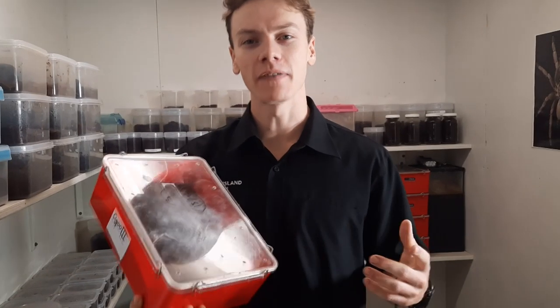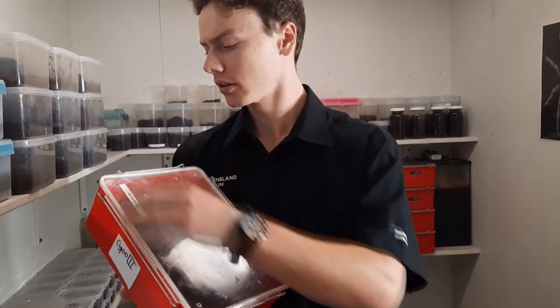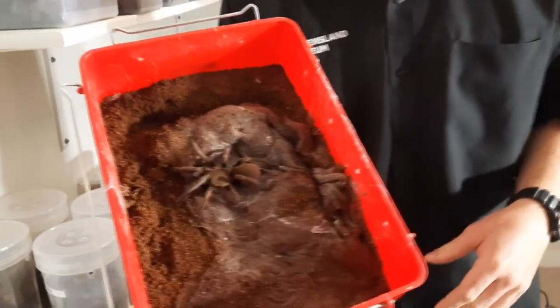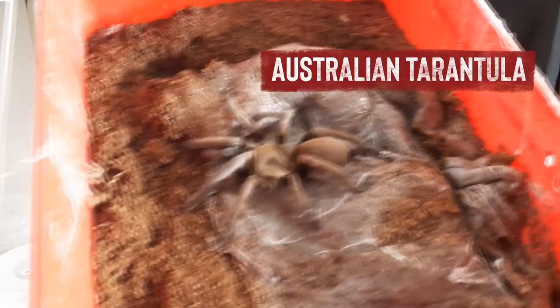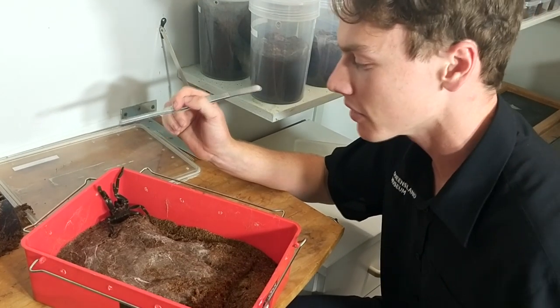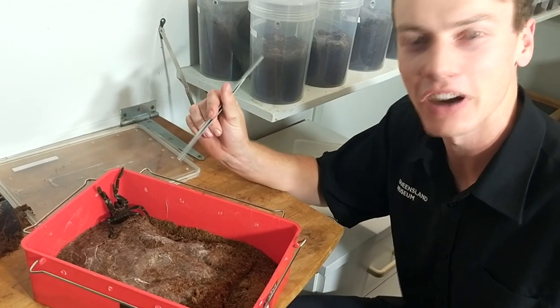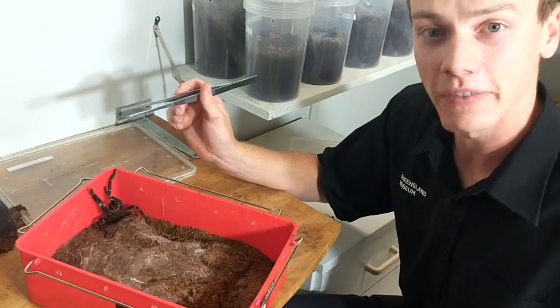I often get asked what's my favourite spider. Well I definitely do have a favourite. In here I have one of my Australian tarantulas. This is a big adult female and she's a bit angry at the moment — she doesn't really appreciate me pulling her out of her house. She's putting up a big threat display and she's showing off her big fangs.